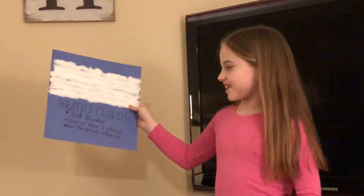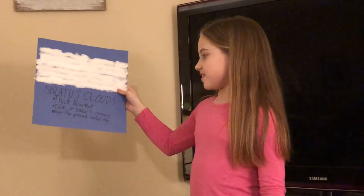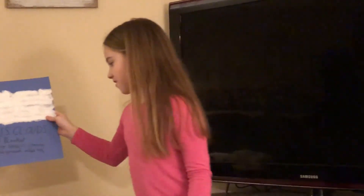Stratus clouds summary: thick blanket, rain or snow is coming, near the ground called fog.